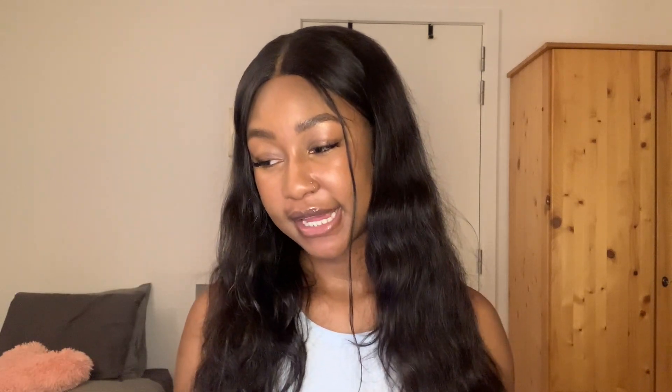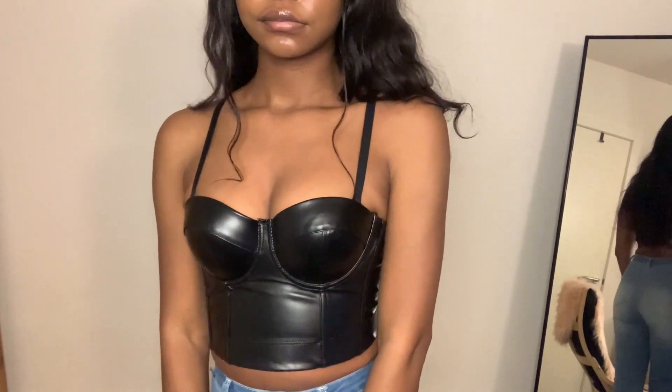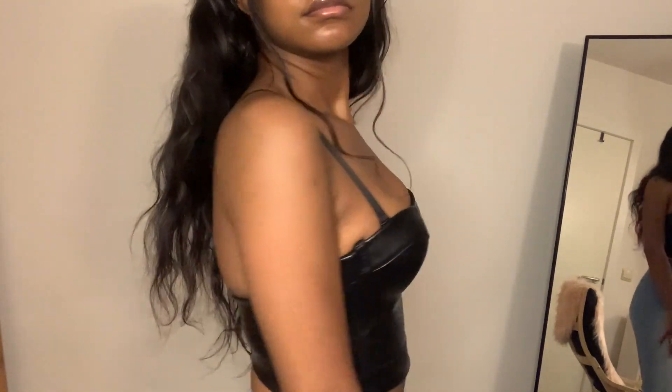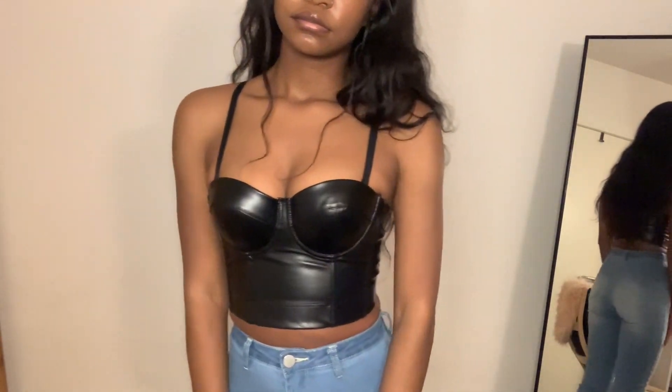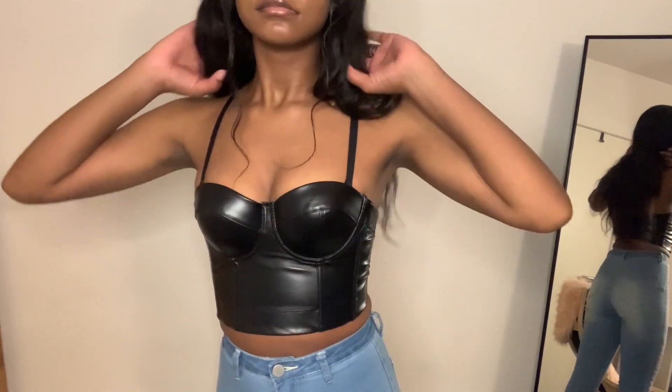Another top is the solid leather look bustier crop top in black, size XS. I like it and the fabric is really good. I do feel like it could fit a bit better around the chest area — the cup is a little weird. But yeah, I like it.